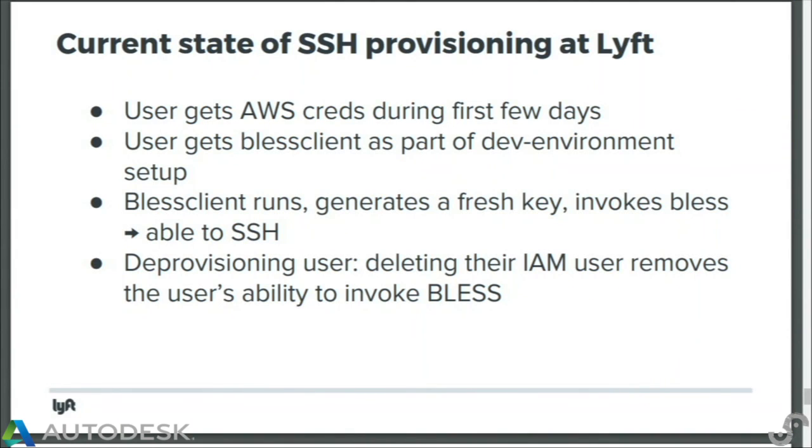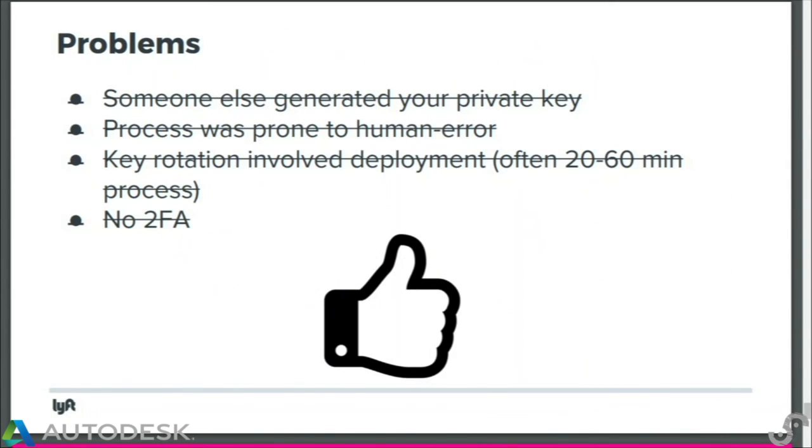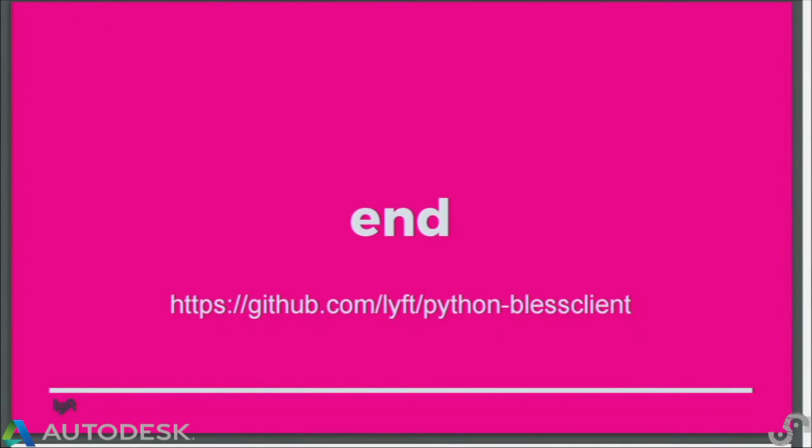What does this look like now? The user gets their AWS credentials, downloads the BLESS client as part of their dev environment, and is immediately able to SSH into all of our servers. If we need to deprovision someone, we just disable their IAM account and they're locked out. Lots of problems solved.